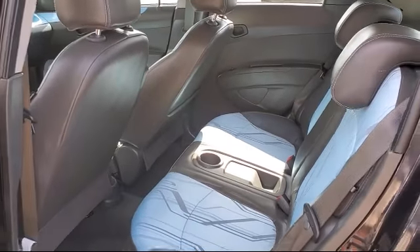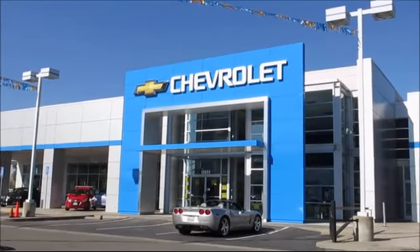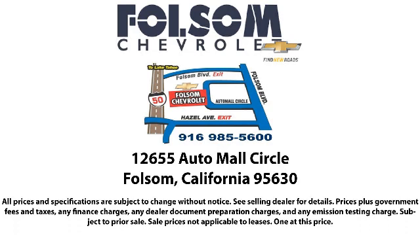We believe in our vehicles, and we're not afraid to stand behind them. We have a great selection of certified pre-owned vehicles, so take your test drive today. Come into Folsom Chevrolet, here in the Folsom Auto Mall.